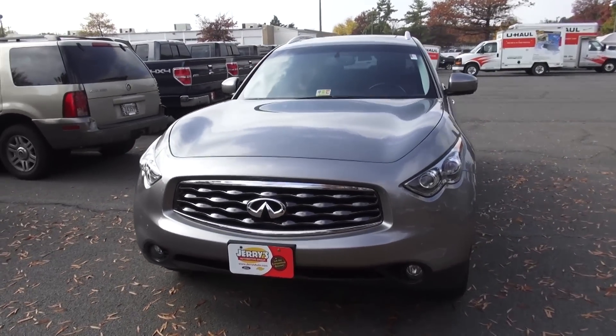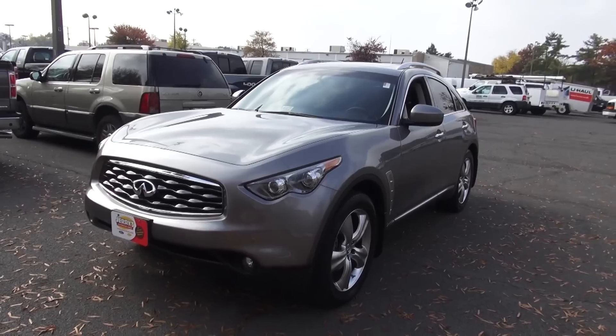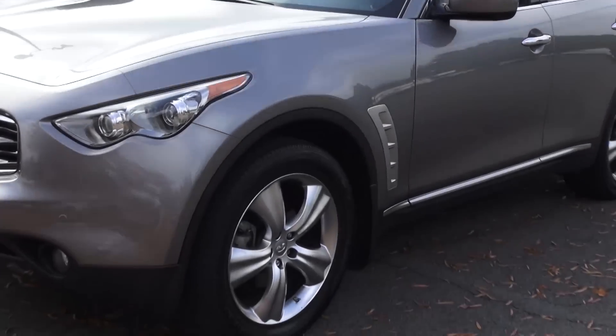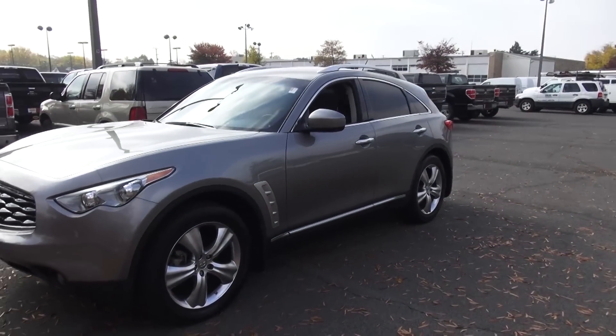In 2013, Infiniti updated the vehicle — it's now called the FX37, because Infiniti replaced their engine with the 3.7 V6. Because it's Infiniti, it's available with many complicated options. You can see this one has gorgeous 20-inch wheels that are part of the deluxe touring package, so this one is pretty much a fully loaded model.